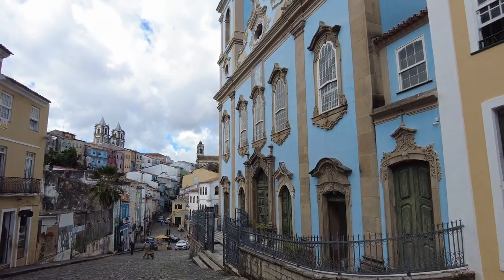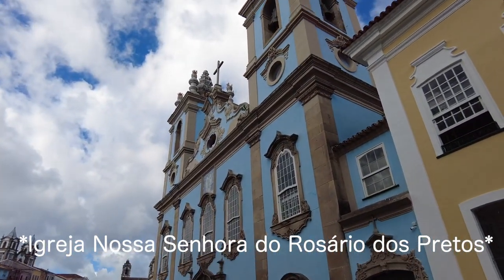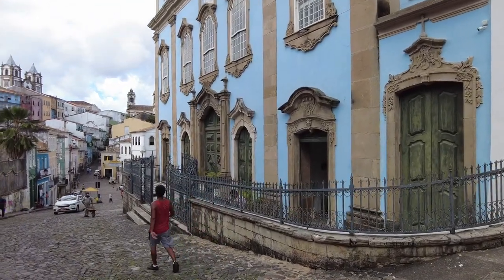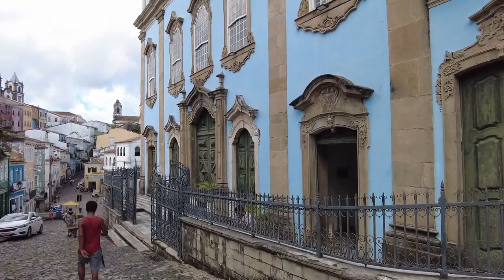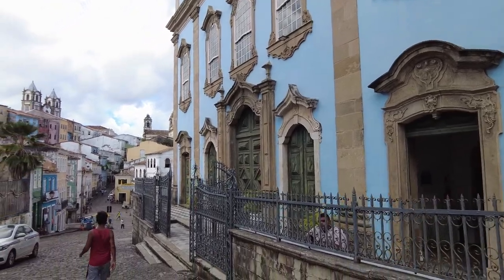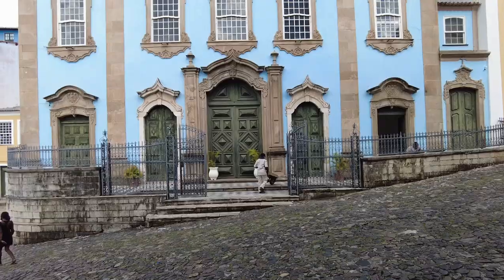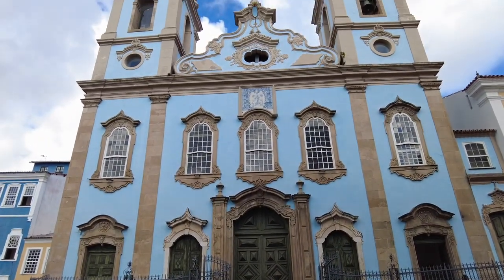Then you have this church — I'm not even going to try to pronounce it — but basically it was created by the enslaved people here so they could have their own place of worship. Let me get a better view — there we go, right there.